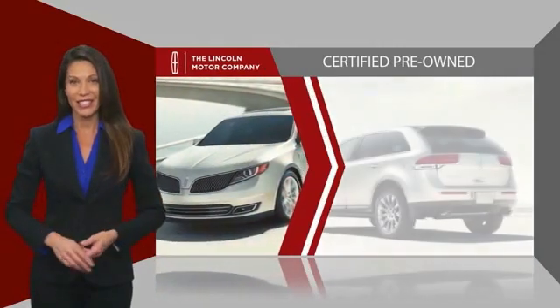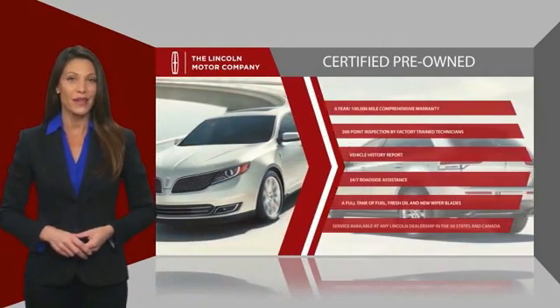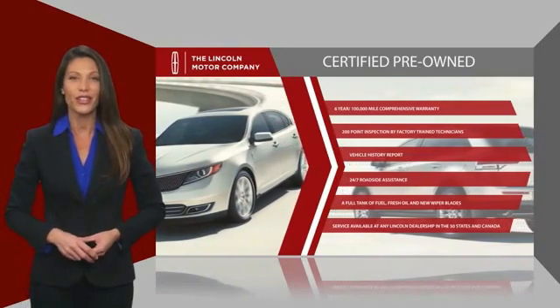Check out your local Lincoln dealer today to find out all the other benefits buying a Lincoln certified vehicle can offer you.